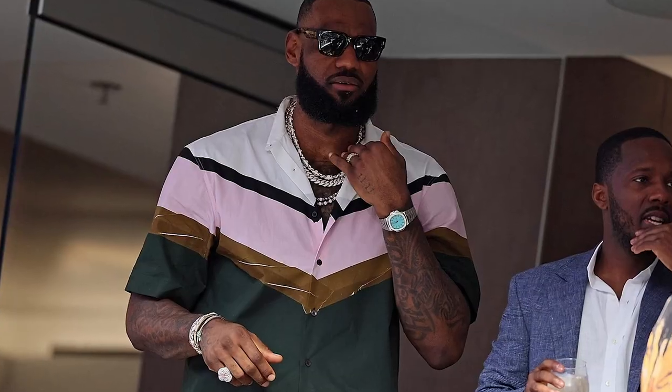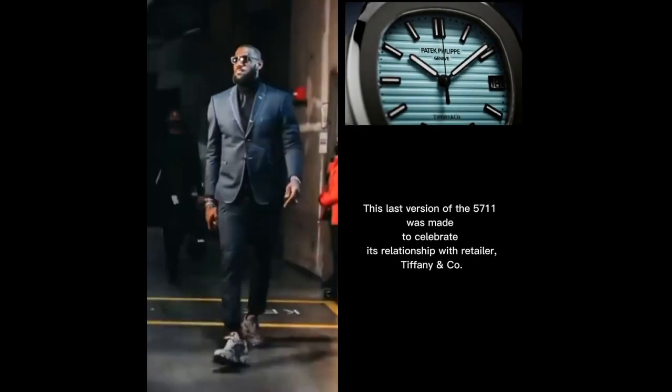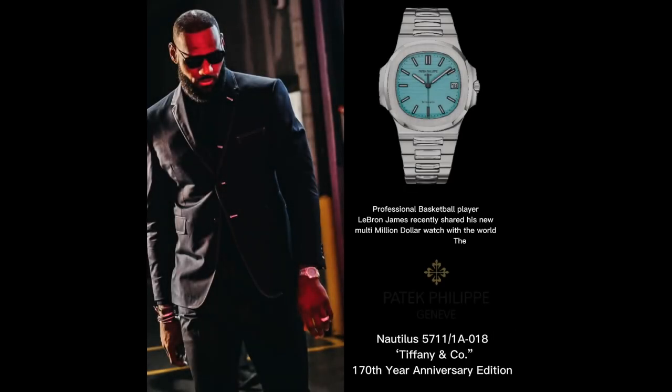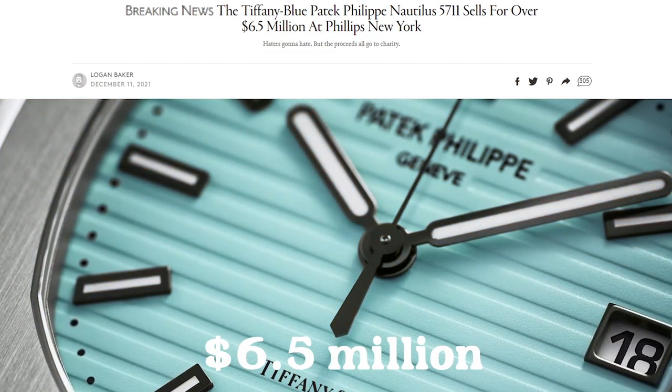LeBron has such a watch that we all together probably couldn't afford. Attending the Super Bowl in February, James was spotted rocking the hype watch Patek Philippe Nautilus featuring the Tiffany Blue double-signed dial. There were only 170 units of this exclusive watch produced worldwide, available only at Tiffany & Co. Getting your hands on this model is super difficult because of its exclusiveness. The first of the limited edition Patek Philippe Tiffany was sold at auction for a whopping $6.5 million. Man, that's crazy.